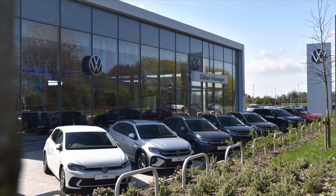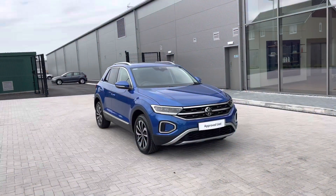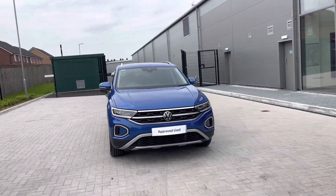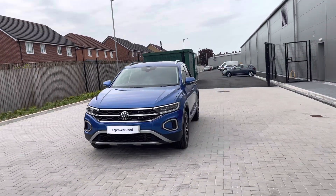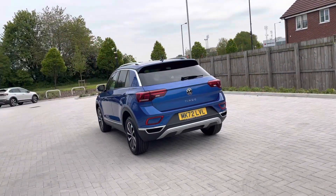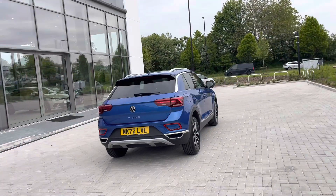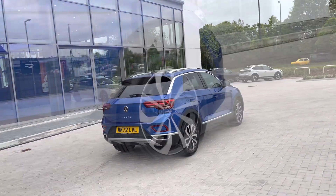Hello from Olden Volkswagen, my name is Dylan and today I'm going to be showing you around this approved used Volkswagen vehicle. The T-Roc Style 1.5 litre TSI at 150 PS comes in the stylish Ravina Blue metallic finish and it looks outstanding. This vibrant colour truly does pop and the car has one previous owner, which is ourselves, as the car was used as a demonstrator, so you can rest assured it's been well maintained.